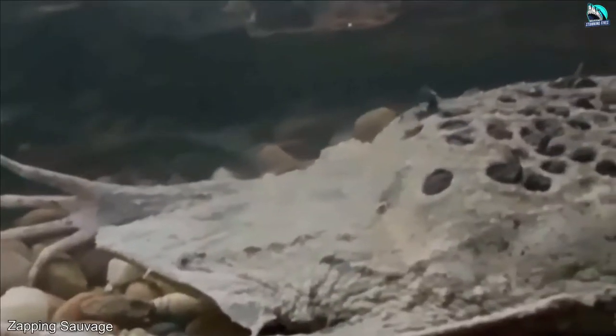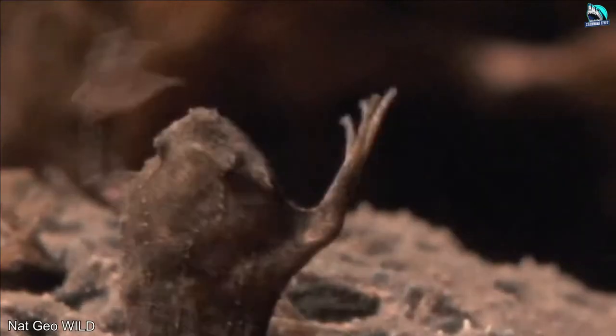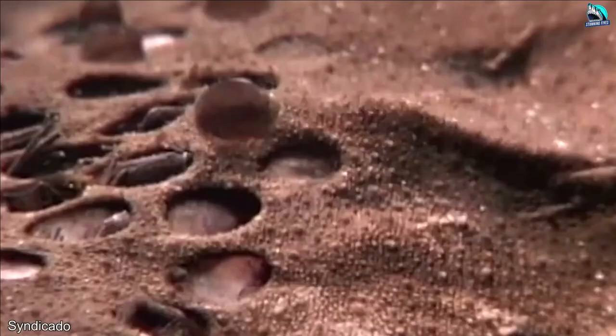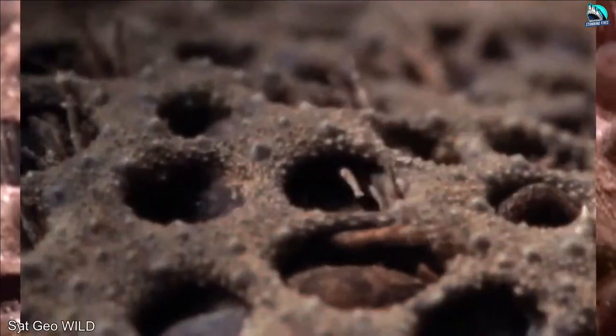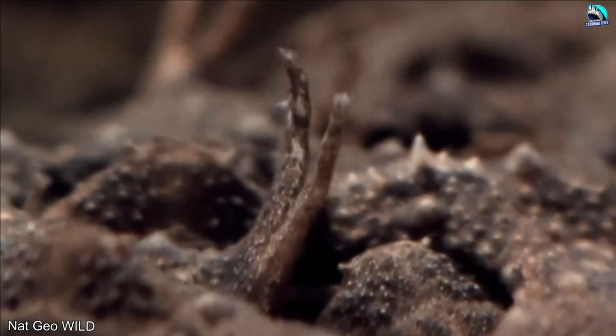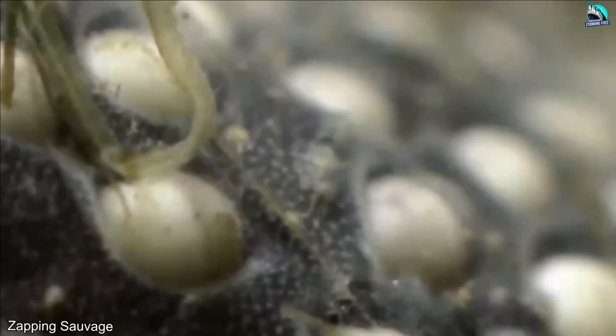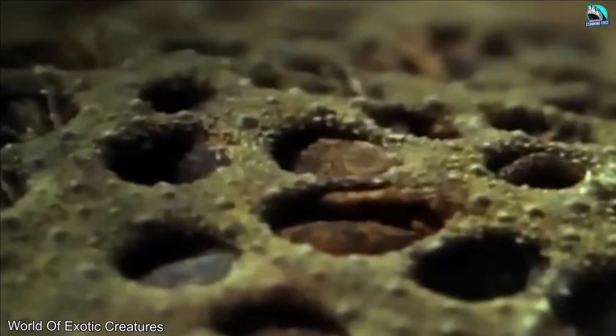Suriname Toad: Suriname toads release large numbers of eggs in the water for males to fertilize. After fertilization, the male pushes the eggs back onto the mother's back. The eggs then sink into the mother's back and start growing into her, encased in a thick layer of skin and protected under honeycomb-like pockets. The mothers must carry the young toads on their backs until they are able to survive on their own.